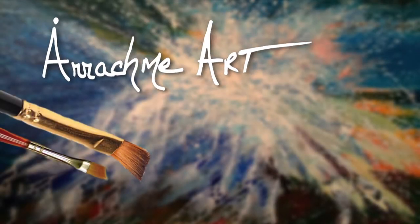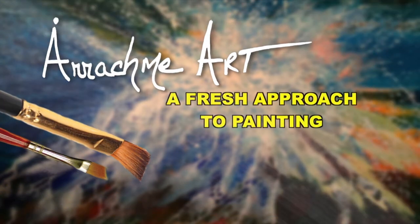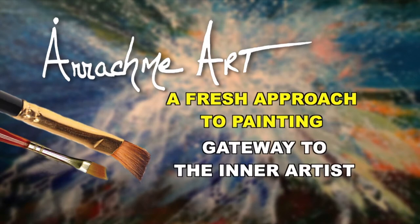I'm so deeply honored and grateful that you're joining me for a fresh approach to painting: Gateway to the Inner Artist.